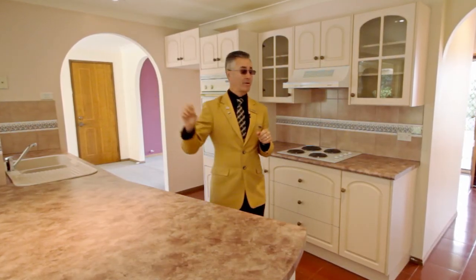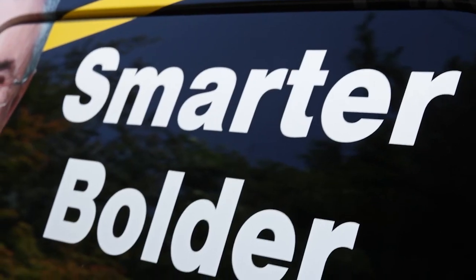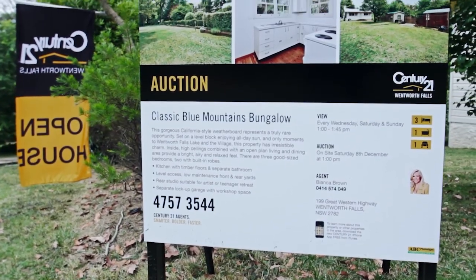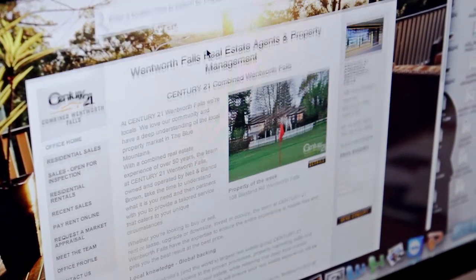We have buyers coming from Queensland who have seen the video of a property and have made an offer right there and then. Century 21 have given us some fantastic tools that we can utilise, and Century 21 in Wentworth Falls is taking those tools and taking it to another level.